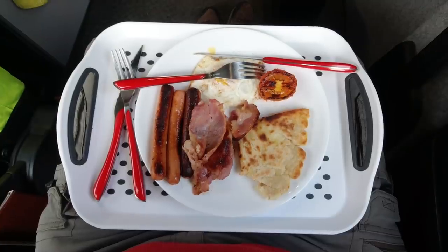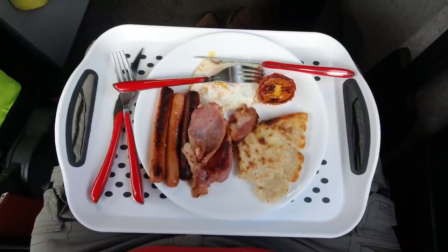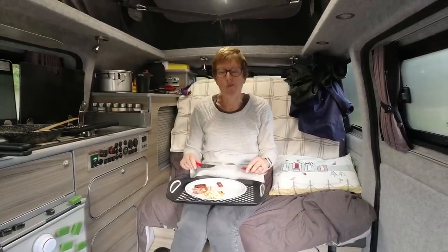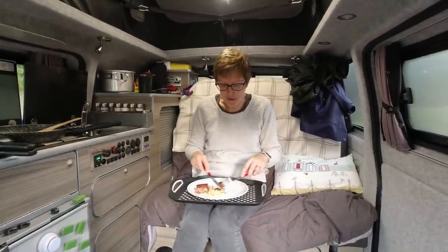I should point out that Carol's made her own potato bread - so thank you to whoever gave that recipe. I'm sorry I can't remember your name as I film this. Are you enjoying your breakfast? Lovely, it's very tasty.